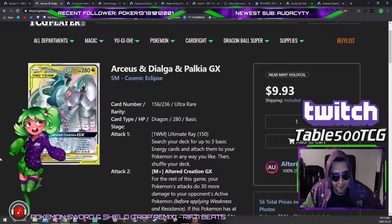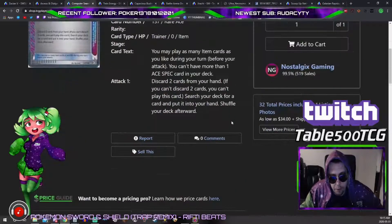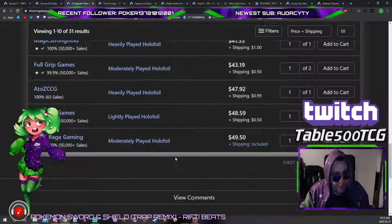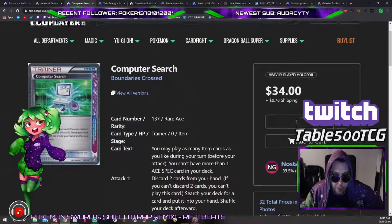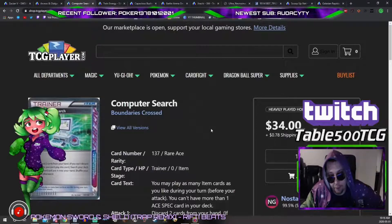Another card to look at is Computer Search, one of those expanded staples that always fluctuates in price. You can see it here at $34 for a heavily played copy — I wouldn't recommend picking up heavily played. What caught my eye is this moderately played listing from Yeti Gaming, which is one of the most reputable card sources in the world. At $37, at worst it's moderately played and still playable; at best it grades out as lightly played and you can get near-full trade value out of it — big stonks.